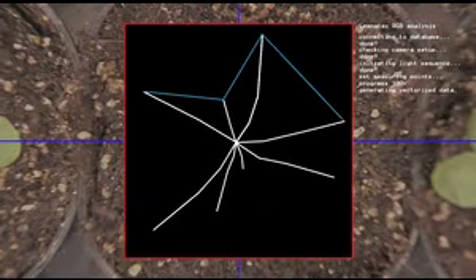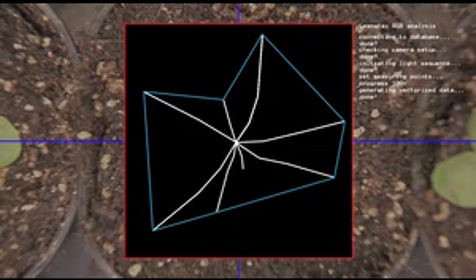The software provides all visible parameters such as size, shape, color, area, mobility, or number of detected objects.